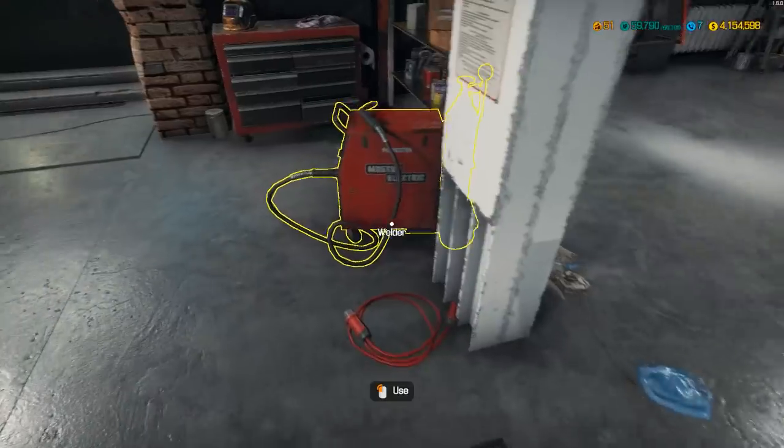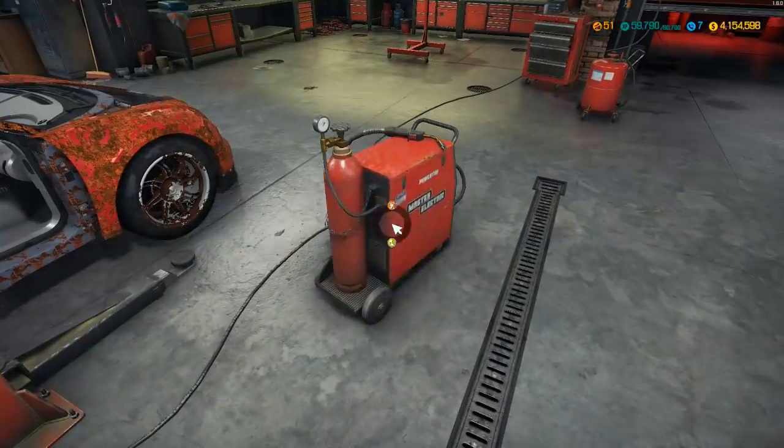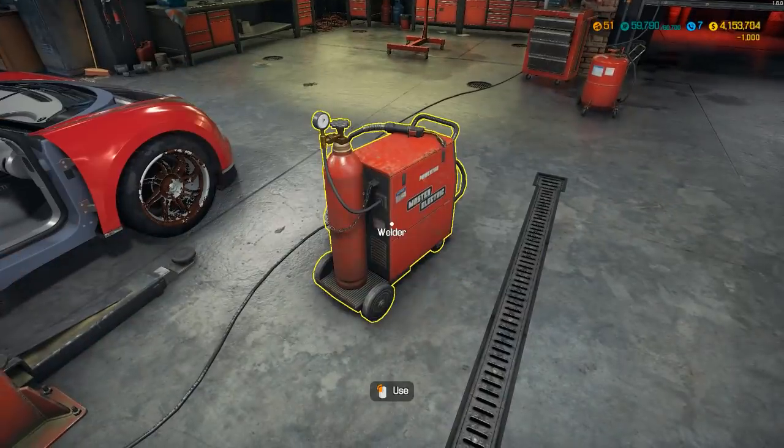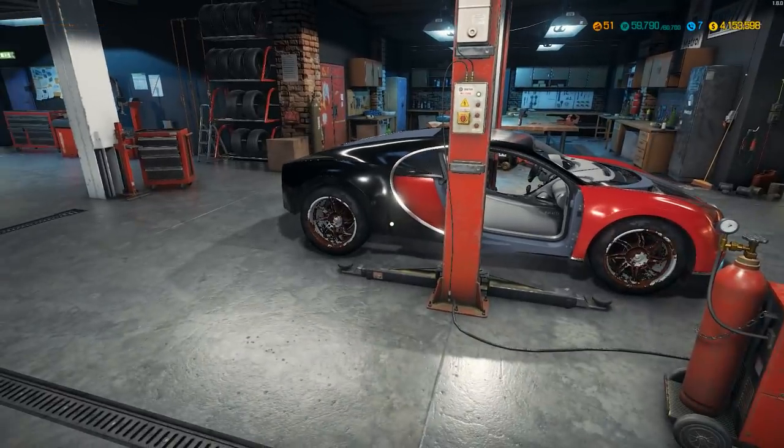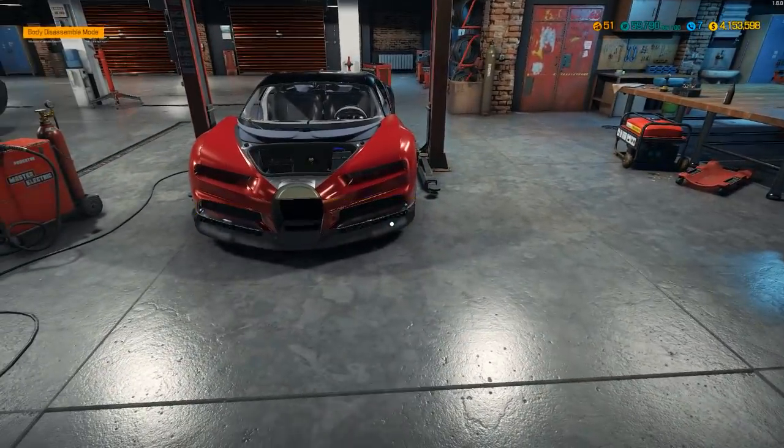I'll get my welder. All right, yes! It actually looks pretty good. What color are you wanting it? My favorite color.